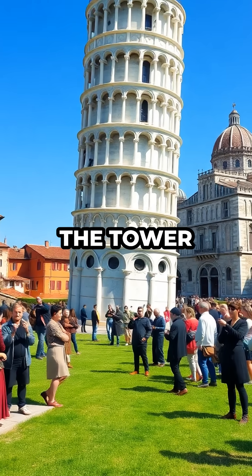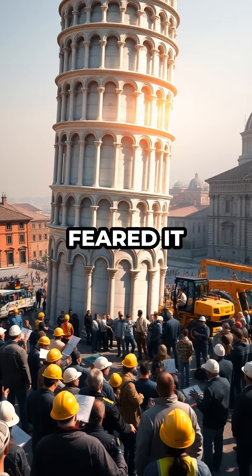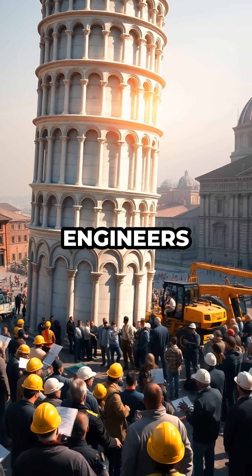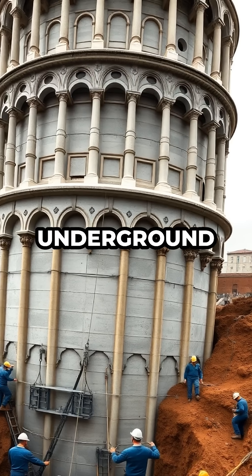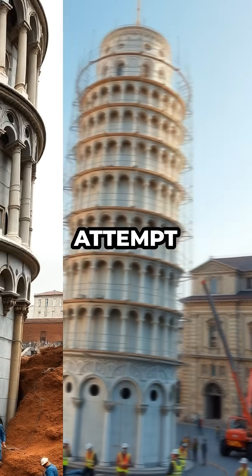For hundreds of years, the tower kept leaning further, and experts feared it would collapse entirely. Engineers and scientists from around the world raced to save it, using everything from underground weights to soil removal in a desperate attempt to keep it standing.